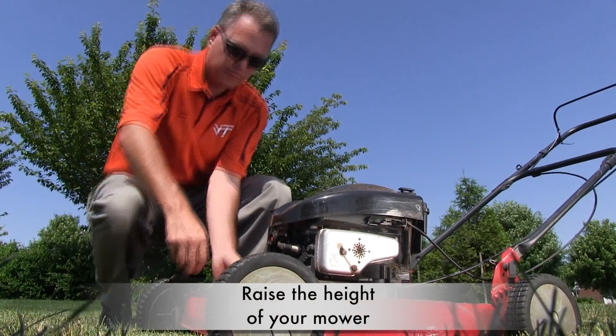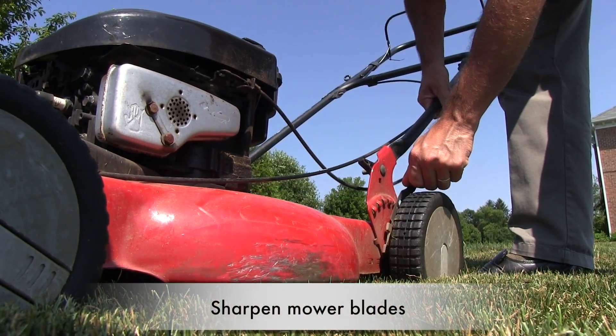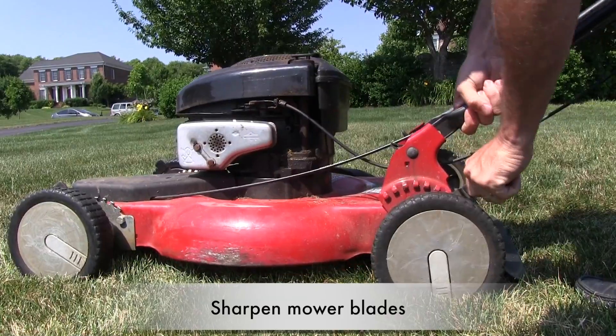Mow taller — that removes stress on the plant. Keep your mower blade sharp. Dull blades trigger some of our most common diseases in the lawn.